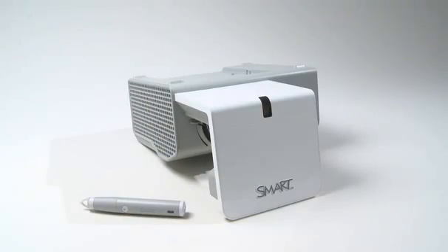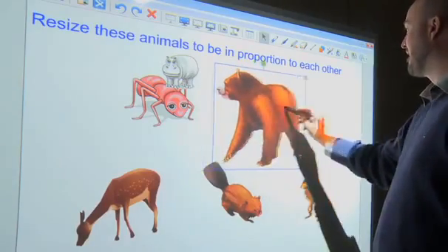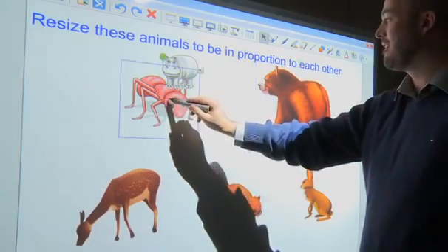I'm Ted Shooter, I'm the product manager for interactive projectors. An interactive projector is an all-in-one solution that provides a projector, audio, and an interactive pen. Connecting it to a computer allows you to interact with that content using the pen, as opposed to a mouse or other type of interactive device.